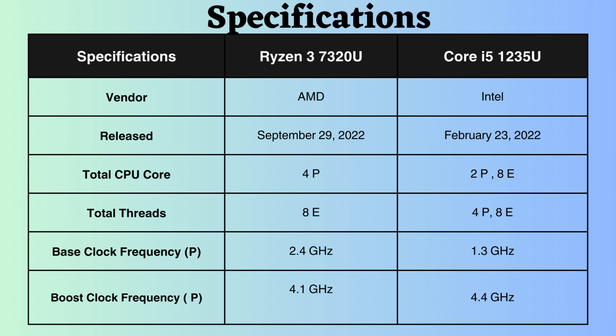The Ryzen 3 7320U may exhibit superior performance in certain lightly threaded tasks due to its higher base clock speed. Considering boost clock frequencies, the Core i5-1235U reaches 4.4GHz, slightly surpassing the Ryzen 7320U's 4.1GHz.